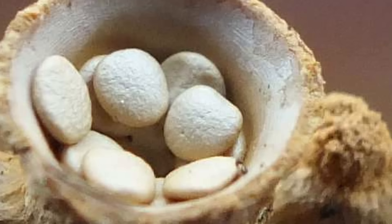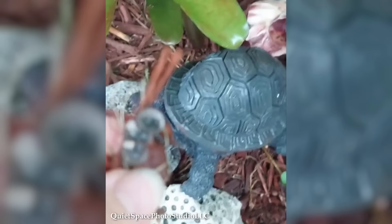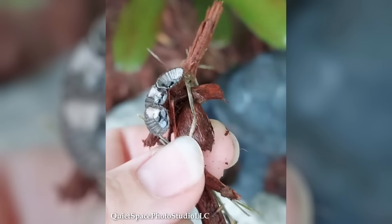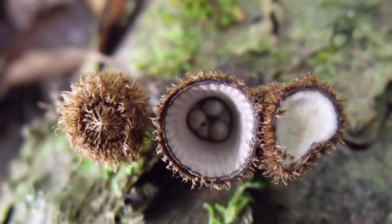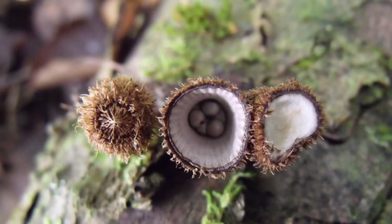Bird's Nest Fungus is commonly found in forested areas, especially in decaying wood or leaf litter, and thrives in moist conditions. These fungi play an essential role in nutrient recycling, breaking down organic matter and contributing to the overall health of the forest ecosystem. Despite their diminutive size, bird's nest fungi have captivated the interests of nature enthusiasts and photographers — their intricate structures resembling nests cradling tiny eggs make for captivating subjects in macro-photography.